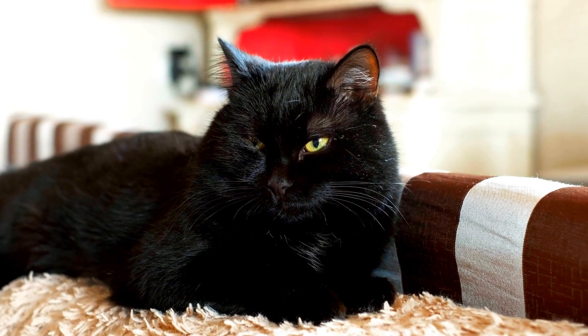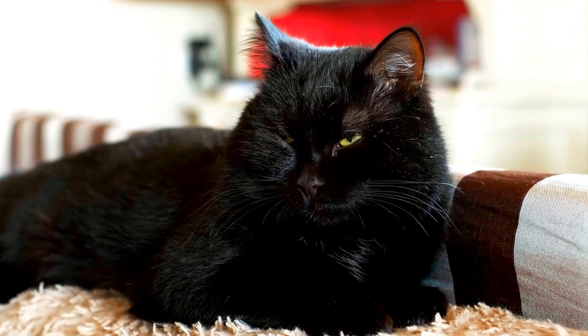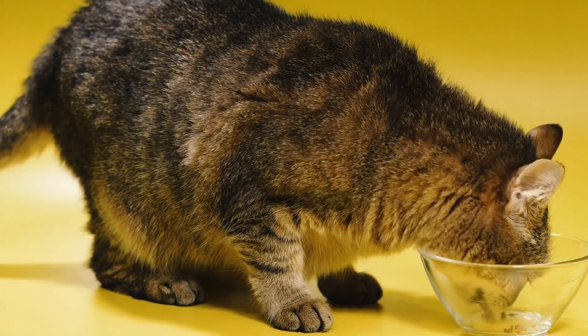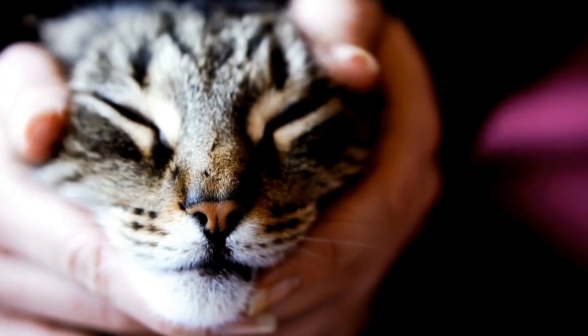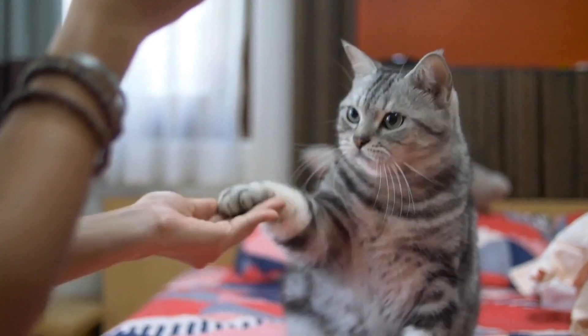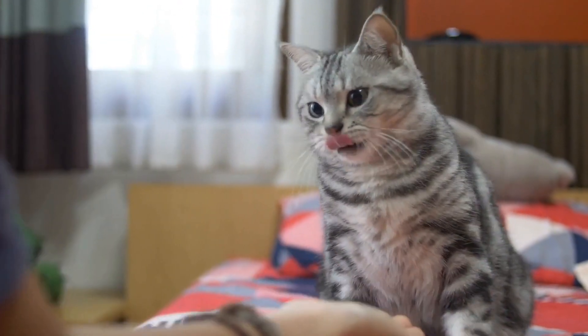One of the most remarkable features of a cat's exploration is its use of paws. Cats have a unique set of paw pads that enable them to navigate different terrains with ease. These paw pads act as shock absorbers, allowing cats to jump and land silently. They also serve as thermal insulators, ensuring that cats' paws are not affected by extreme temperatures.